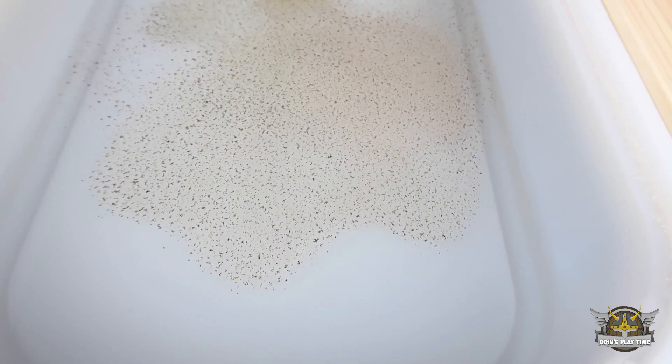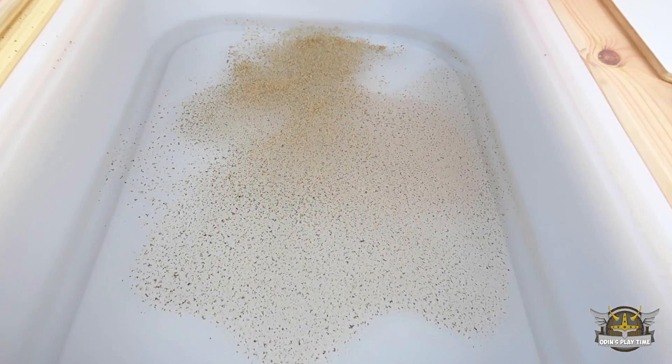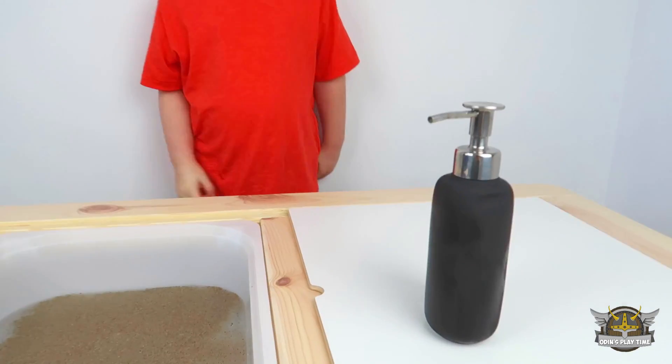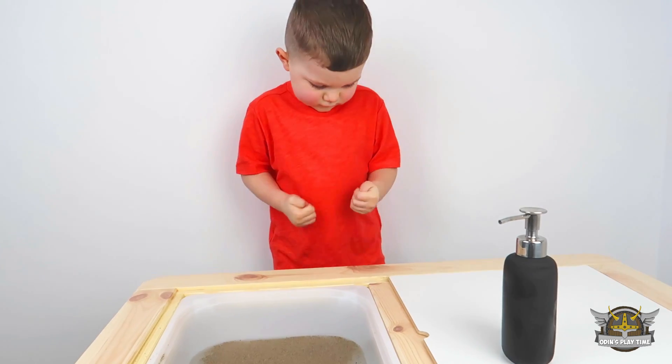Do you want to sprinkle some germs in Odin? Yes! That's lots of germs going in. So that is kind of what germs look like if we could see them. That's not enough! More germs? Yes! This is some dirty water! And now we have some soap, and we are going to see how the soap kills the germs.